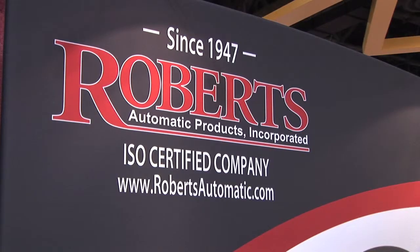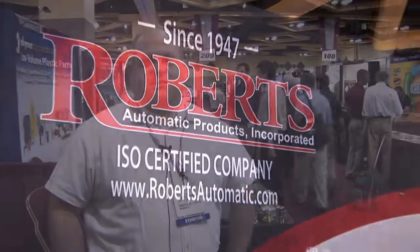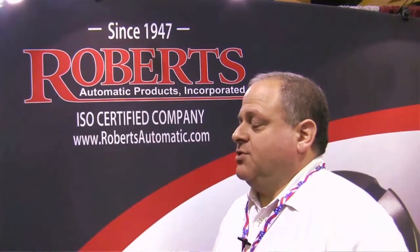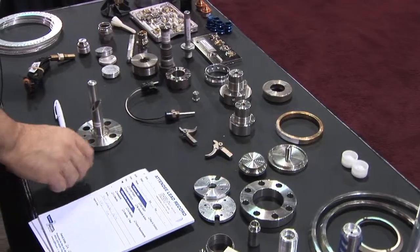So you really have to provide all three if you want to be competitive. Roberts Automatic is a precision production CNC screw machine house with Swiss capabilities. We go up to 2-5/8 inch diameter on our screw machine side. We run Acme Gridleys, Davenports, Brown & Sharps, Gildemeisters, and Euroturns. We're in Chanhassen, Minnesota — it's a Minneapolis suburb, in the southwest corridor.